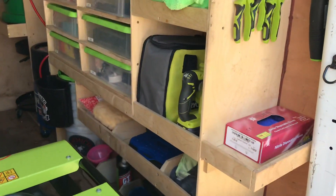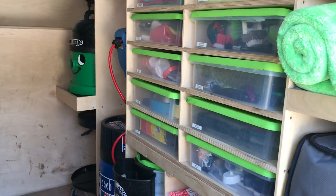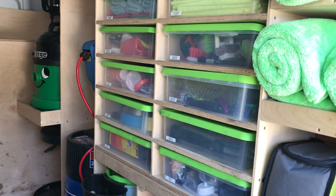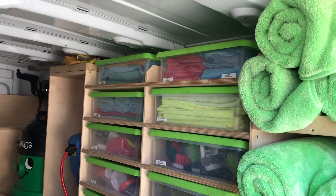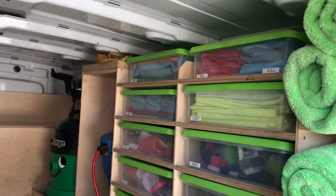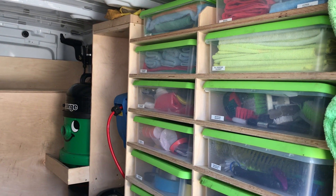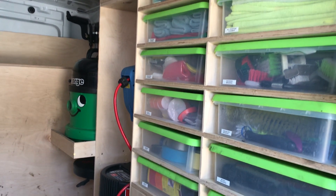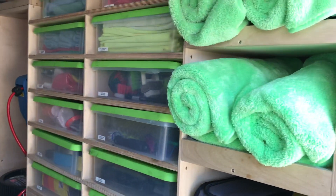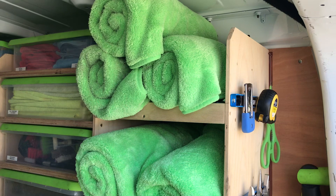You can see all my boxes full of brushes for various areas of the vehicle, microfiber cloths, buffing cloths, microfibres, polishing pads, tapes. I've got my blower and drying towels — the only ones I use.